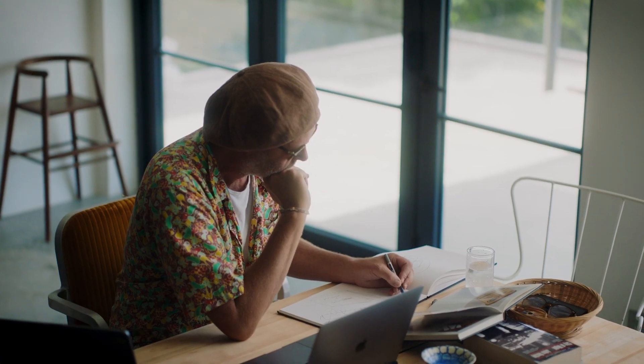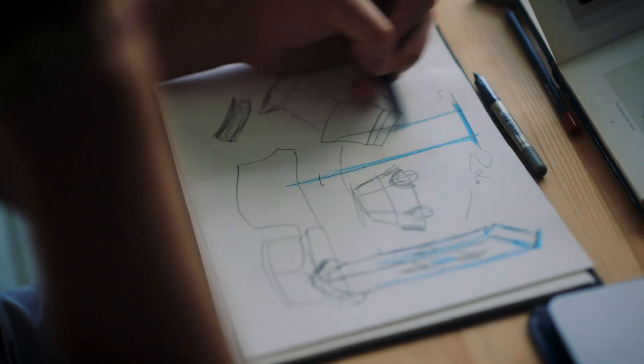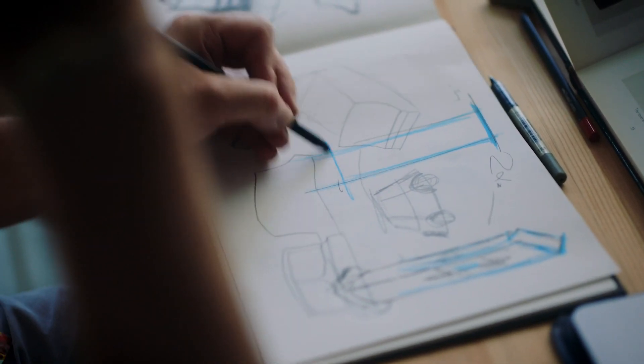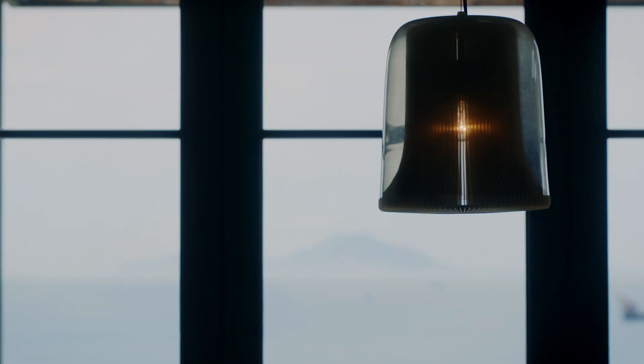My name is Michael Young. I'm a British industrial designer, studied in the UK, came out to Hong Kong about 15 years ago. We set a studio up here and we've been designing multiple types of products ever since.